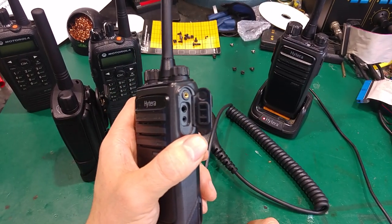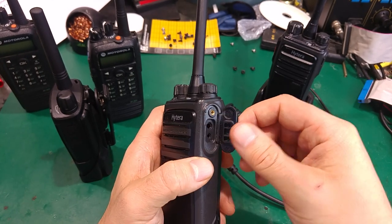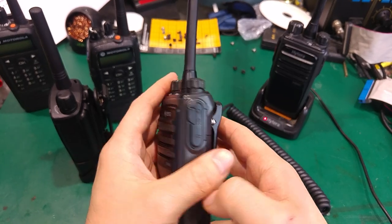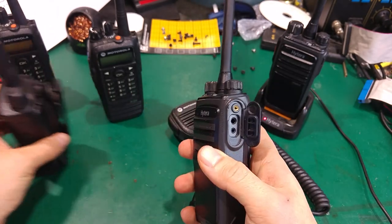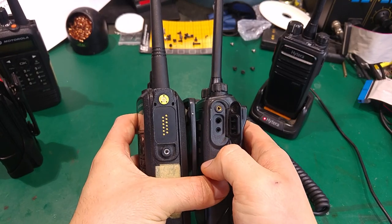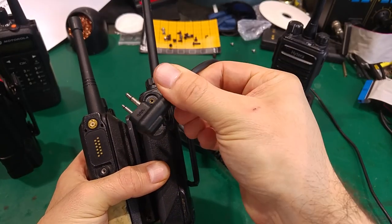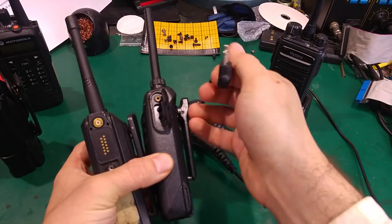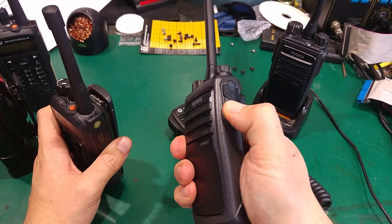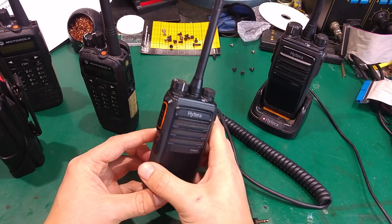I would still recommend getting a genuine Hytera one because they've got a screw that fixes it more permanently, so that's a big thumbs up for Hytera. They managed to change the multipurpose side connector found on the Motorola to a standard side connector, so you can plug any device in without the screw, or you can buy the dedicated one. You can reuse your Motorola accessories or buy the genuine one — very good move.